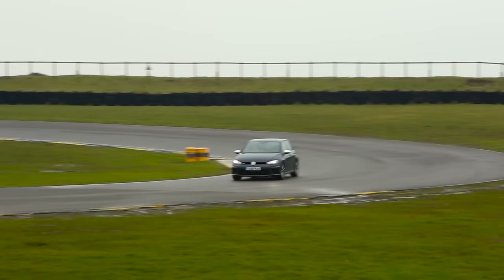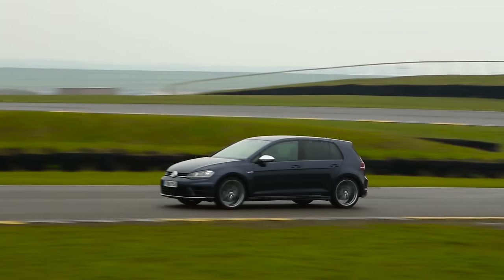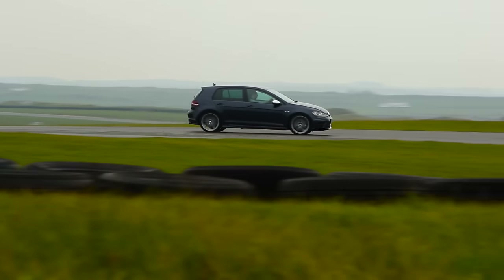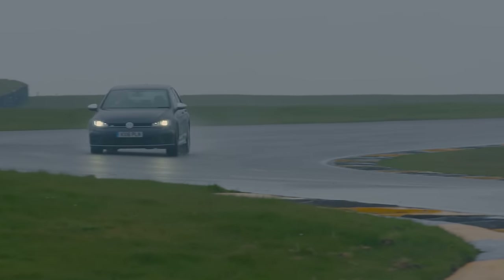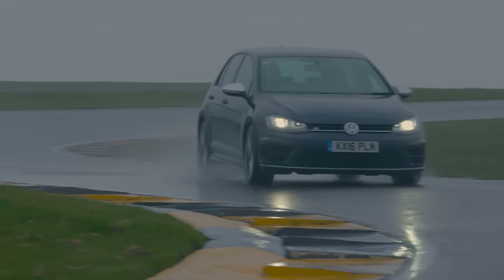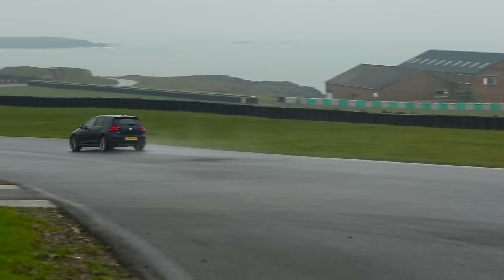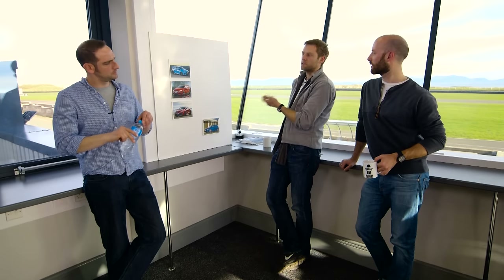We've got one spot left — who are we giving it to? They're so different, aren't they? The Golf R was amazing — it actually embarrassed the Audi RS3 at £15,000 cheaper. It behaves like you want a four-wheel drive car to behave. But at the same time, there were some moments where I actually felt I wasn't really part of the experience. I didn't feel that connected, that involved. I felt like my mum could drive it just as quickly as I could.